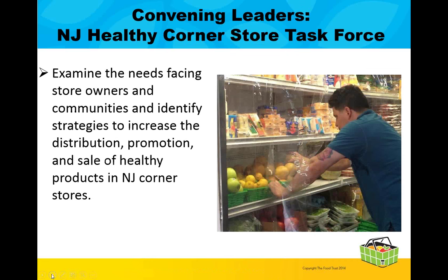The Food Trust, the New Jersey Partnership for Healthy Kids, and the American Heart Association convened a multi-sector statewide task force to examine needs facing store owners and communities and to identify strategies to increase the distribution, promotion, and sale of healthy products in New Jersey corner stores. The task force is composed of a diverse group of leaders, including corner store owners, food manufacturers and wholesalers, public health and community leaders, government officials, foundations, and others. The task force held four meetings throughout 2014 and 2015 with presentations from the New Jersey Department of Health, the USDA, the American Heart Association, distributor Jetro Cash and Carry, store owners, and other community partners. Topics included WIC vendor authorization, evaluation, and distribution challenges facing small stores. The task force also developed a list of recommendations that will be published in a report this fall.